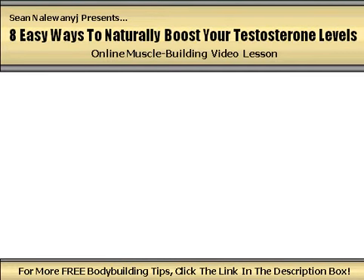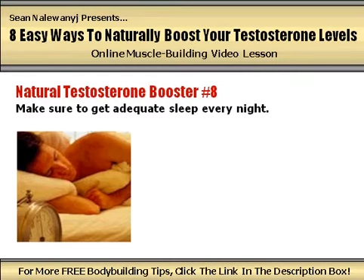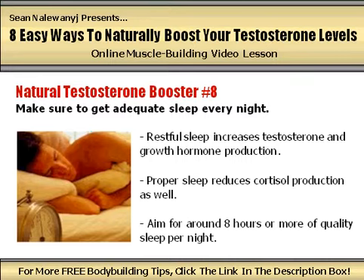Natural testosterone booster number 8: make sure to get adequate sleep every night. Everyone knows that quality sleep is extremely important for improving recovery between workouts, sharpening mental focus, and raising energy levels. But a good restful sleep also appears to ramp up testosterone and growth hormone production as well, and it also decreases the production of cortisol. I would strongly recommend that every serious bodybuilder aim to get around 8 hours or more of high quality sleep every single night to keep anabolic hormone production at its highest.